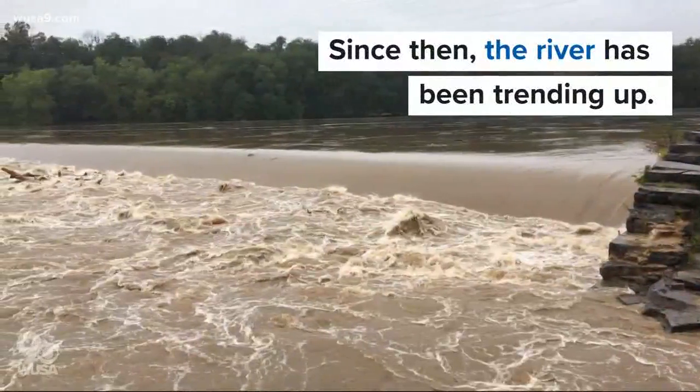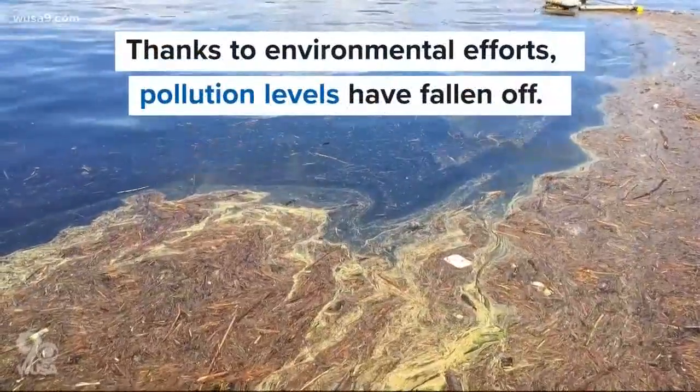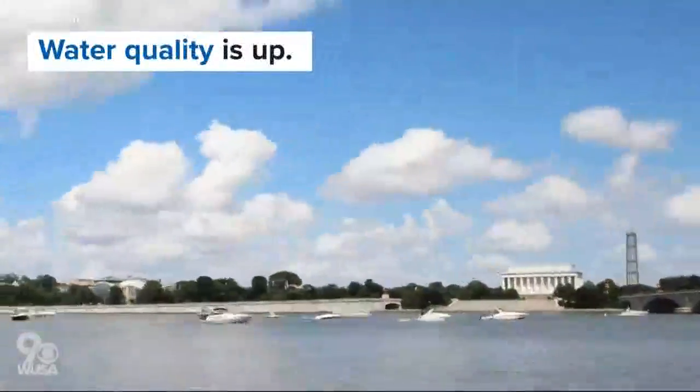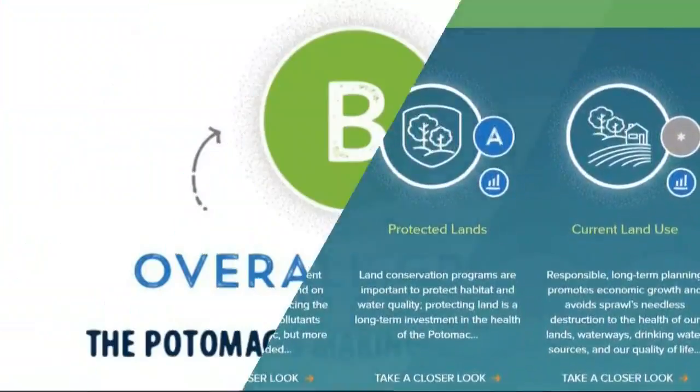Since then, the river's health has been trending up. Today, thanks to environmental efforts, pollution levels have fallen off dramatically. Water quality is up and land use is improving as well — enough that this year's report card came in as the highest ever, a B.